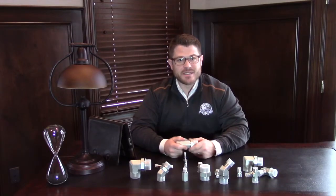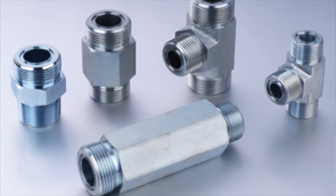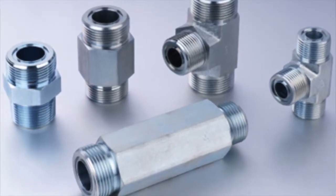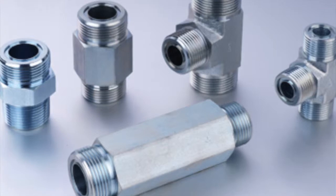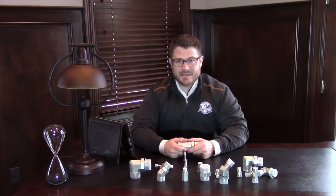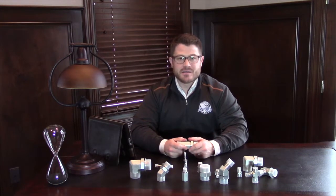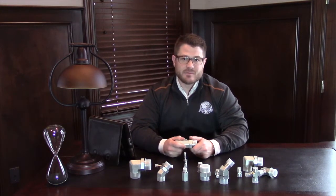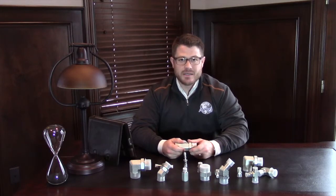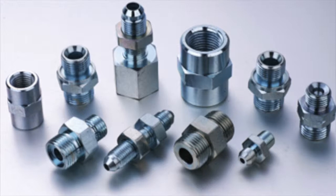Hello again, my name is Dustin McMillan and I am with Alloy Products Distribution. The manufacturer of our stainless steel hydraulic fittings utilizes CAD CAM, CNC, MRP and other automated services to offer you, the customer, the highest quality stainless steel fitting at the most competitive price in the world.